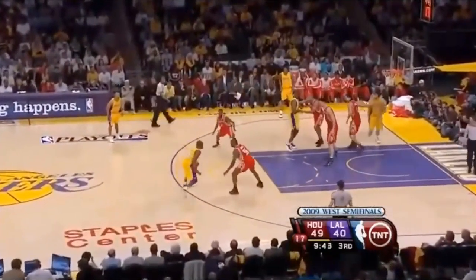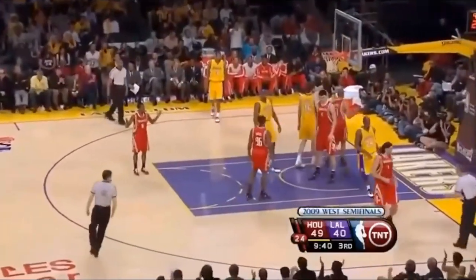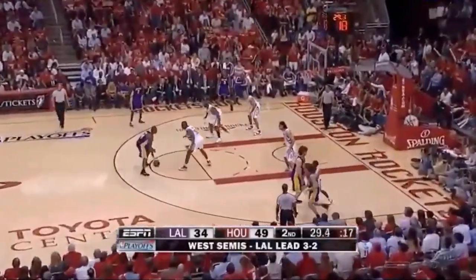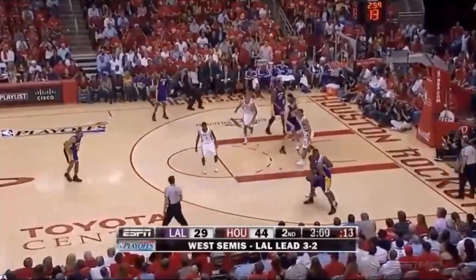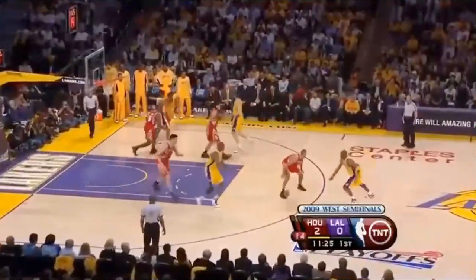Let's compare Battier's defense on Bryant to teammate Ron Artest, who occasionally guarded Bryant himself. Artest, like Battier, couldn't quite cut off Bryant's first step, but he didn't make the same effort of swiveling his hips and trying to stay attached from the side. So oftentimes, by the second step, Artest was fully blown by on Kobe's drives.